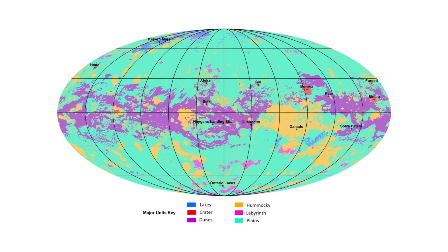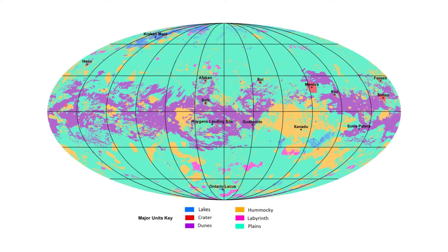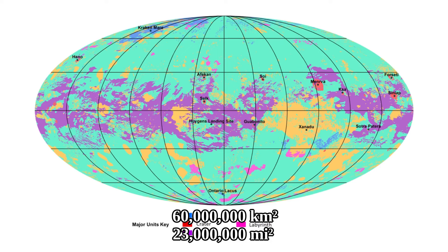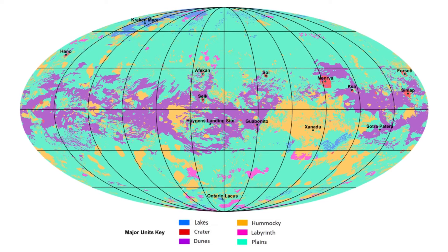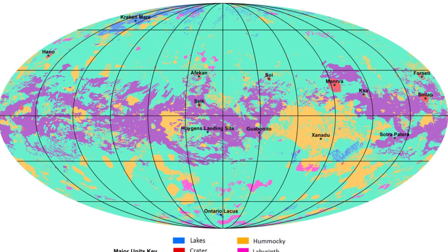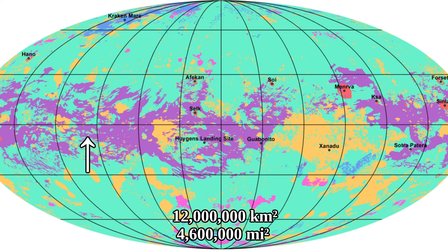As clearly visible, the plains take up a huge amount of space — about 70% of Titan's surface area, which means they take up about 60 million kilometers square. They have a surface area about the size of North America and Asia together. In comparison, the dark sand dunes of Titan, which are around the equator, take up about 12 million kilometers square — the surface area of the United States.